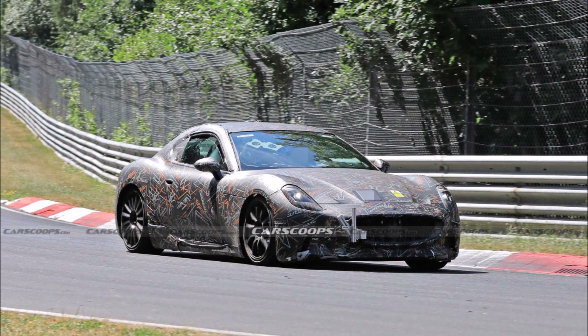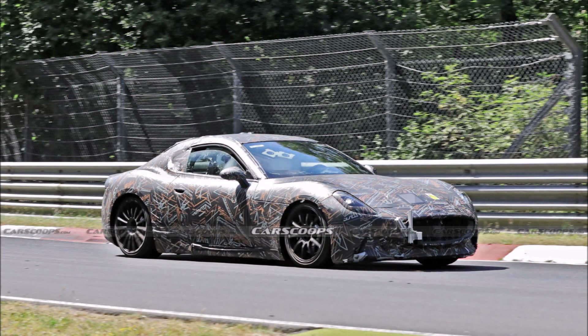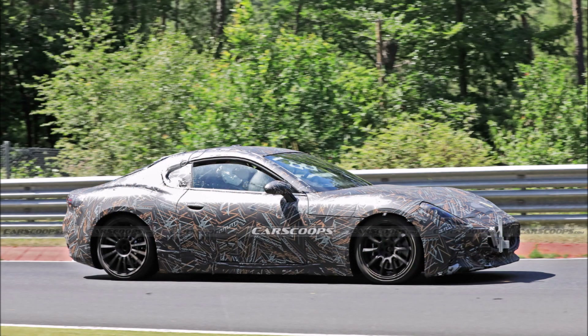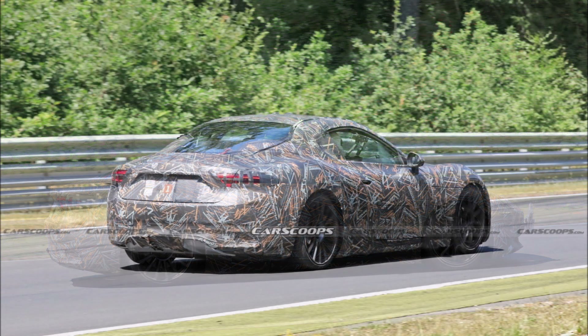The Maserati Gran Turismo Folgore is expected to debut in 2023 and be available by 2024. By 2025, the Trident brand will offer Folgore variants across its entire range. Maserati has pledged to become a brand exclusively for electric vehicles by 2030, meaning production of ICE engines will stop, at least for its road models.